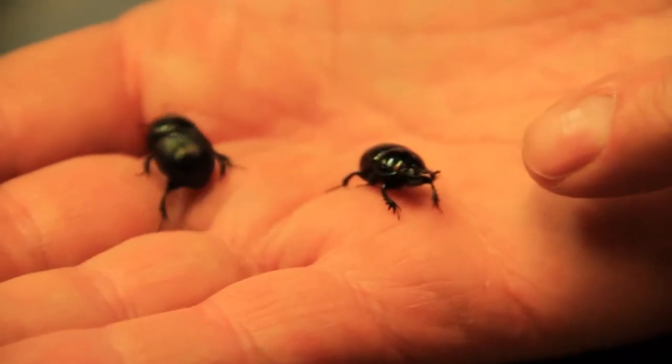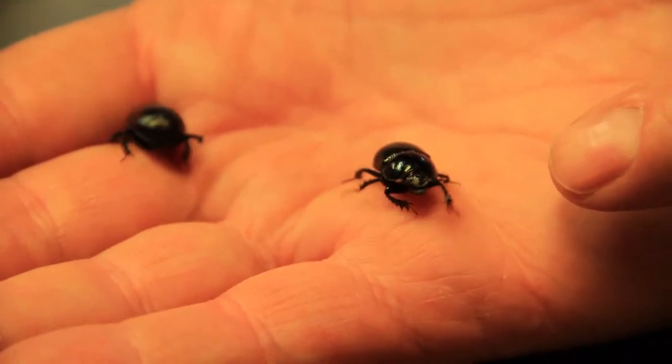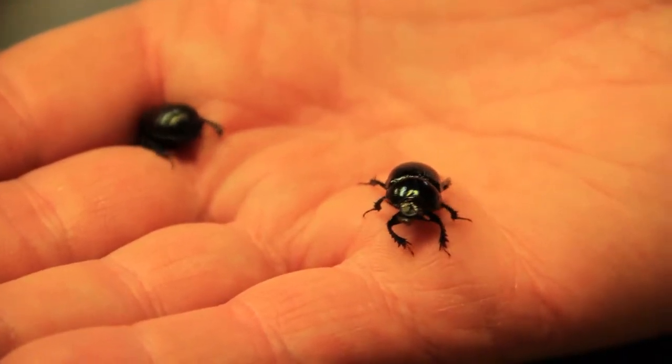And then there are rollers that come in, make a ball on the surface — they shape it with their legs, they roll it off, and then they bury it. So there are three main categories of beetles. They all have different behaviors, but all of them use dung in their reproductive success.